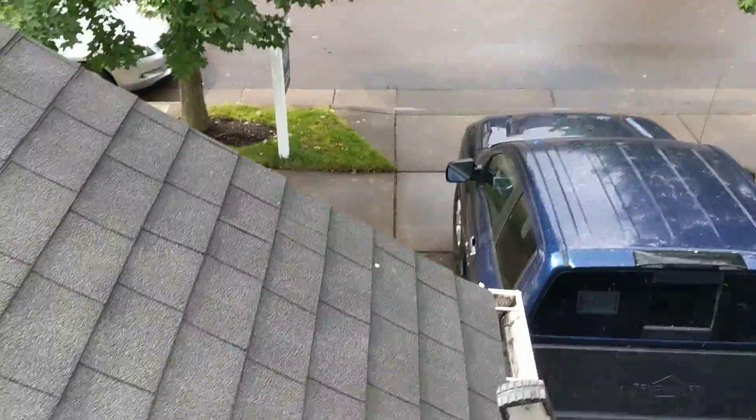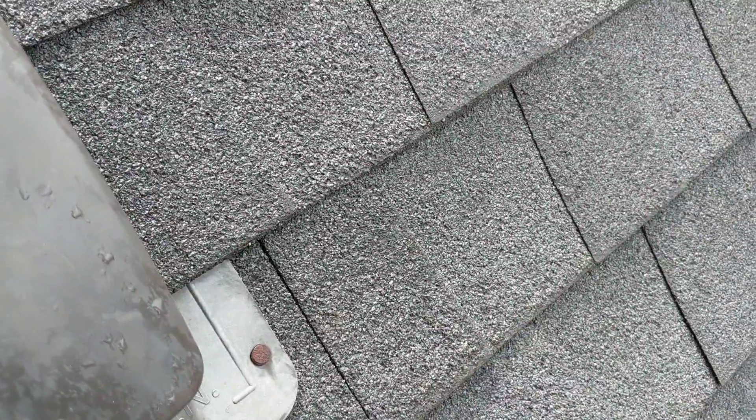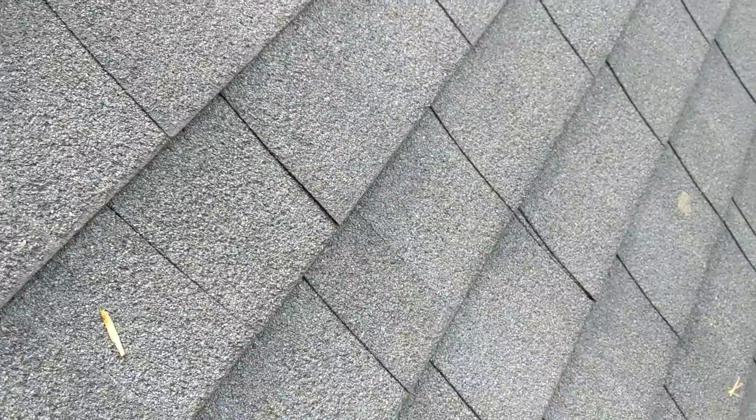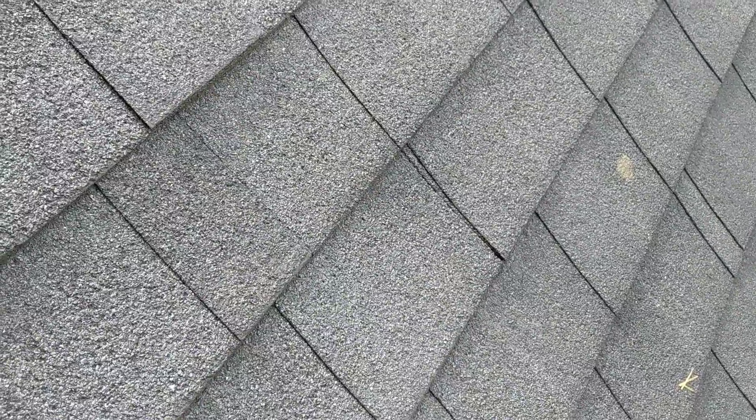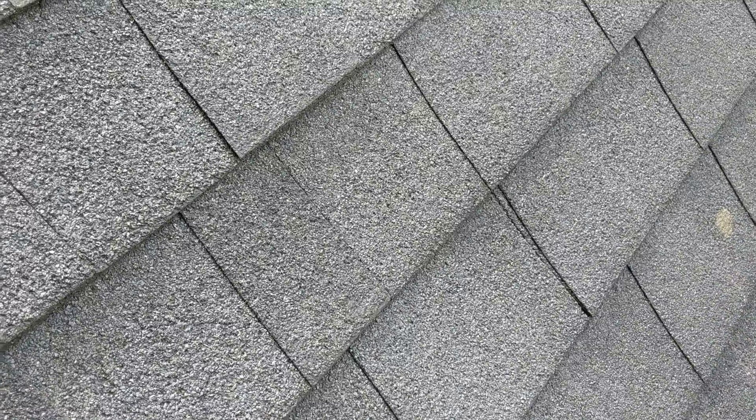Unfortunately, on a wet day such as this, it's not going to be possible for us to be getting up on the second story of the roof because it's simply too wet and too steep. But again, a very high percentage of the roofing material that we've evaluated is physically not adhering.